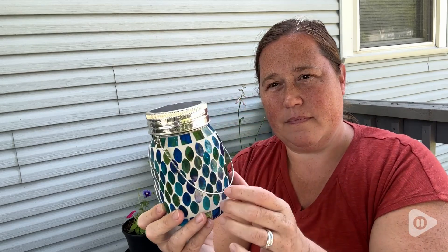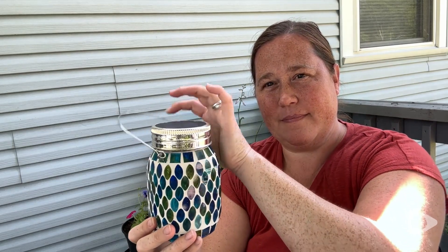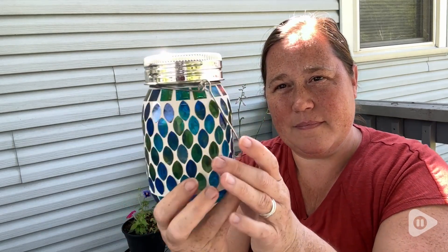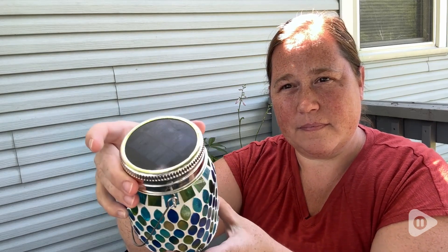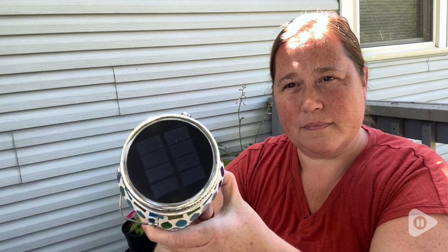It comes in different styles and colors, so you can choose what best fits your decor. I want them in every color. I chose the blue to match the other items on my porch, and I love how bright and vibrant the colors are.